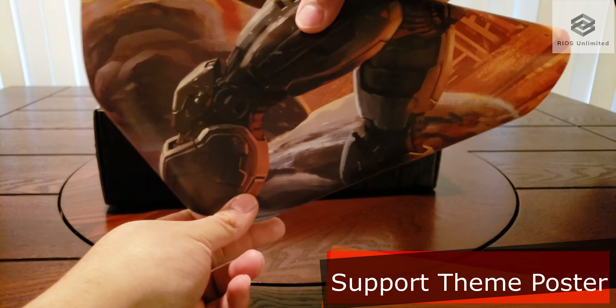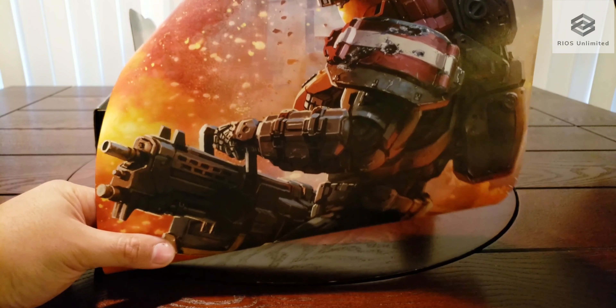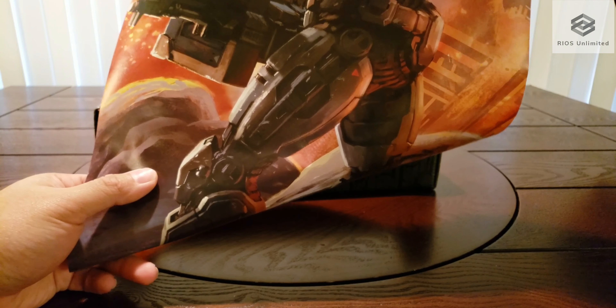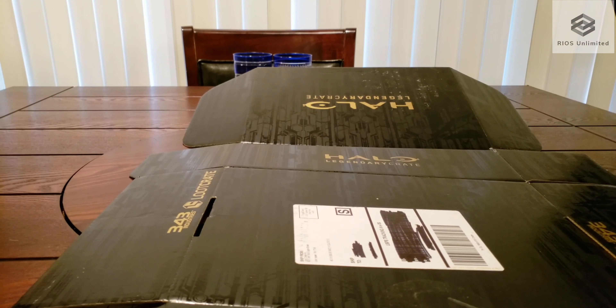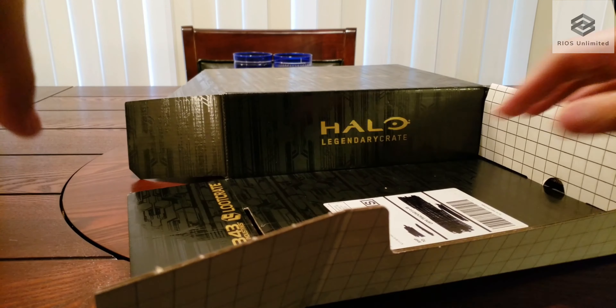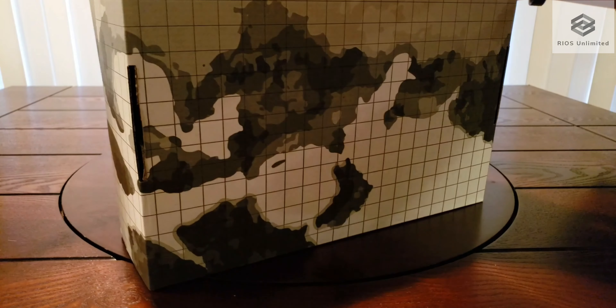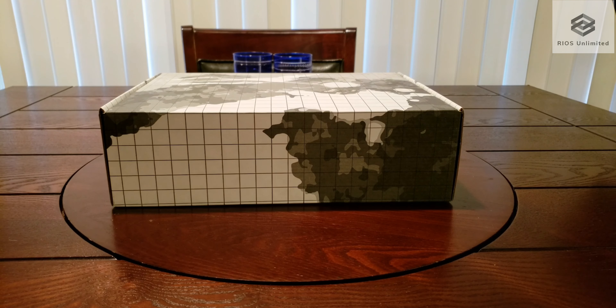This is the Support theme poster displaying George 052. By folding in the shipping package you get a cool graphic to display.